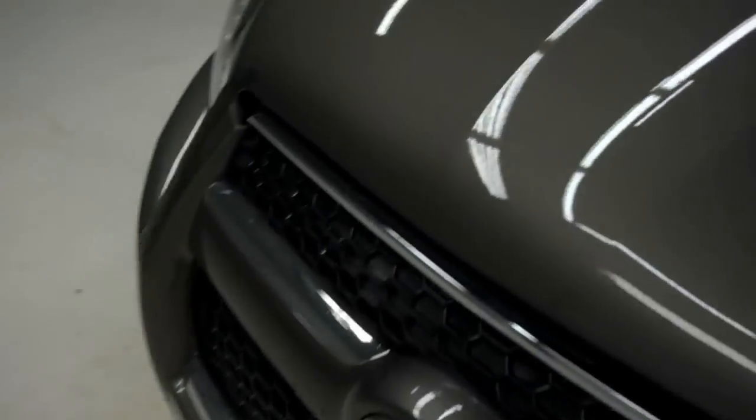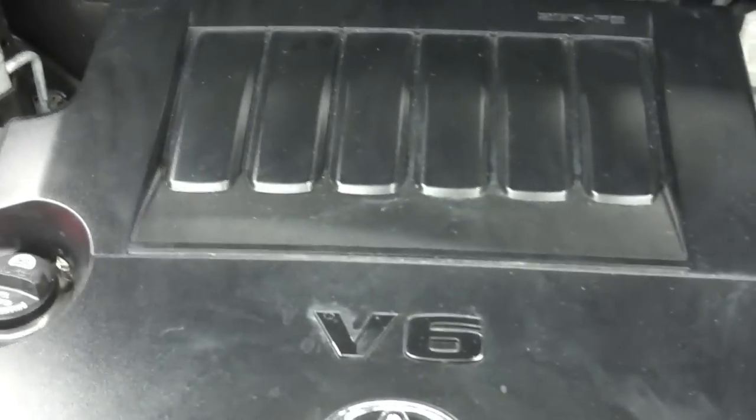I'll show you the odometer, which reads 54,486 miles at the time of the video. Go ahead and pop the hood — you can take a look underneath. It's a very clean 3.5 liter V6 motor.